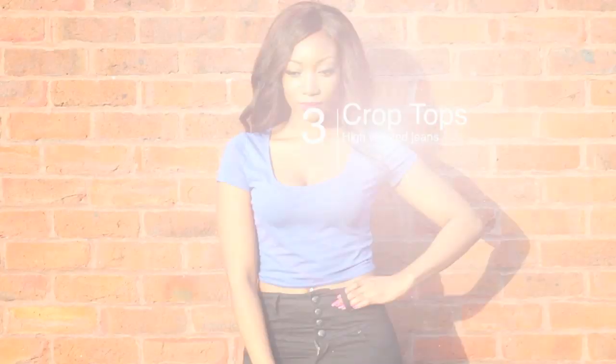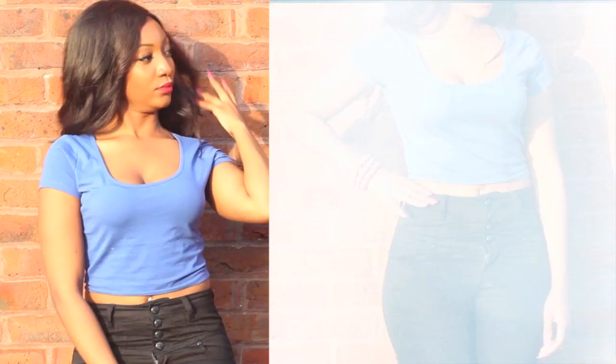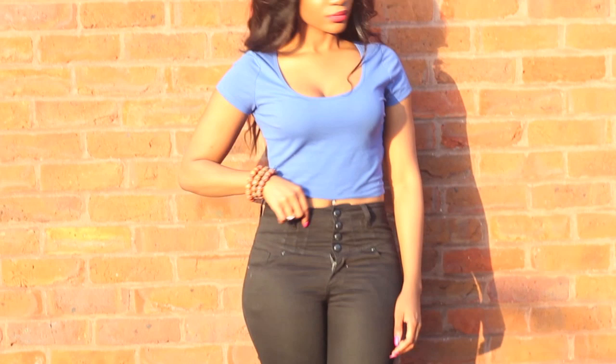Look three consists of a crop top which I decided to wear with a pair of high-waisted jeans. Crop tops seem to be very popular this summer; the one I'm wearing is very casual and simple, so I always prefer to pair it with high-waisted jeans so it doesn't show too much of my belly area.